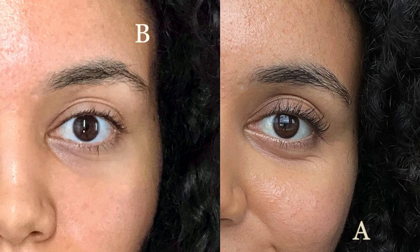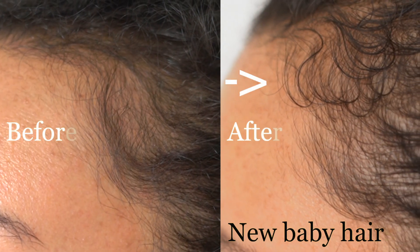These are my results. Look at these eyebrows. Look at these eyelashes. Look at this hairline. I started seeing results within two weeks of using them, and I started to get compliments on my eyelashes after two weeks. When I put mascara on, it's shocking.